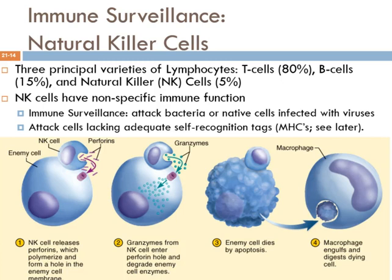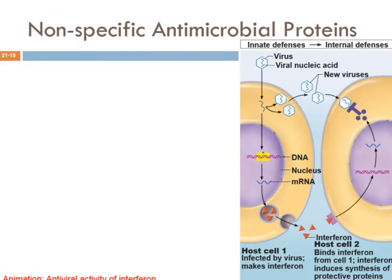So those are our major cell types: macrophages, neutrophils, and natural killer cells. The two main categories for non-specific defenses are phagocytes versus natural killer cells. There are also some proteins with non-specific defense capability that we need to discuss — generalized antimicrobial proteins.